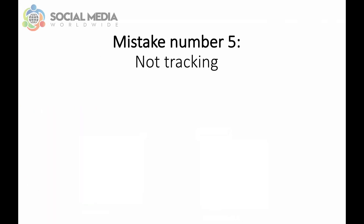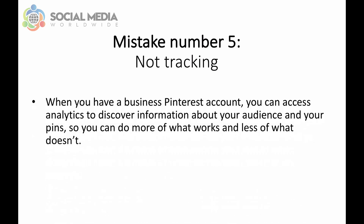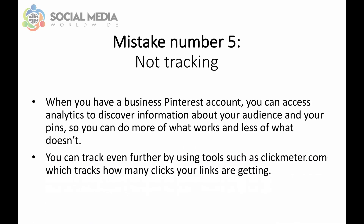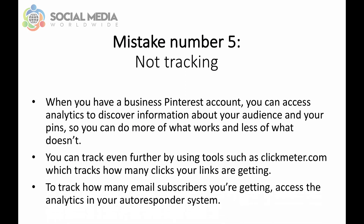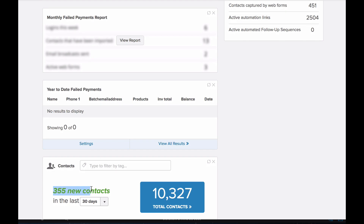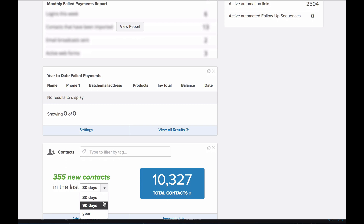The fifth mistake to avoid on Pinterest is not tracking. When you have a business Pinterest account, you can access analytics to discover information about your audience and your pins, so you can do more of what works and less of what doesn't. You can access more detailed analytics within Pinterest when you confirm your website — simply click on Confirm Website and follow the prompts. You can track even further by using tools such as clickmeter.com, which tracks how many clicks your links are getting. To track how many email subscribers you're getting, access the analytics in your autoresponder system — for example, within Infusionsoft, an email autoresponder system, you can easily see how many new subscribers each of your campaigns has gotten you.